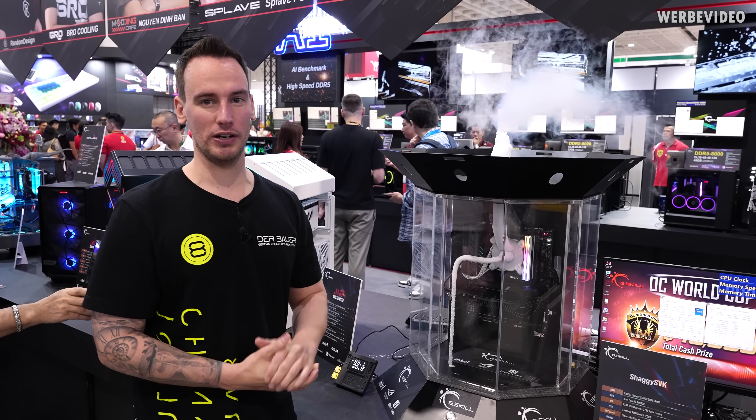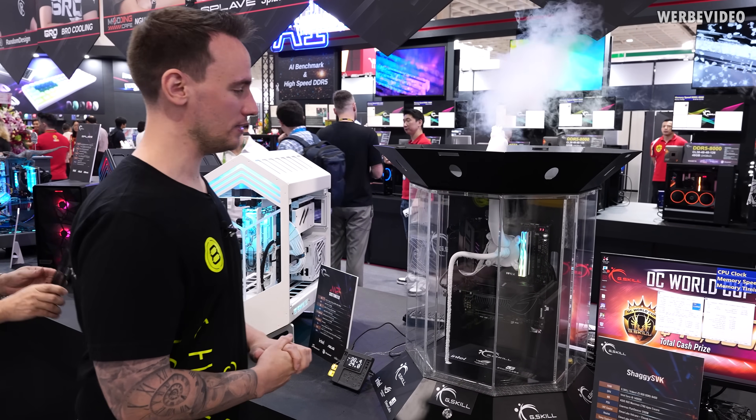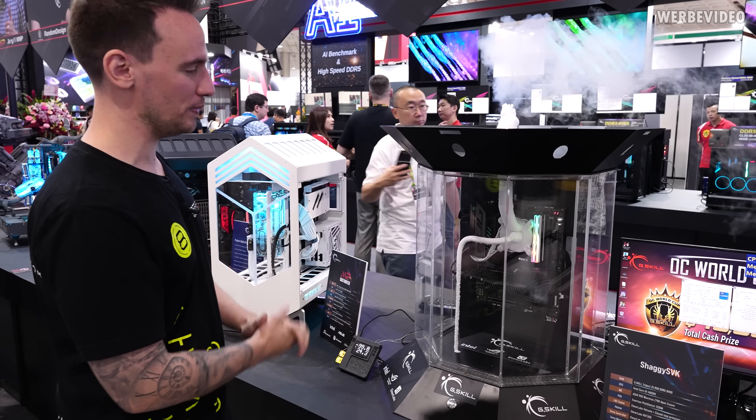Hi and welcome back to another video from Computex. We are now at the G-Skill booth. We will start with this very special system that Elmore Labs built.